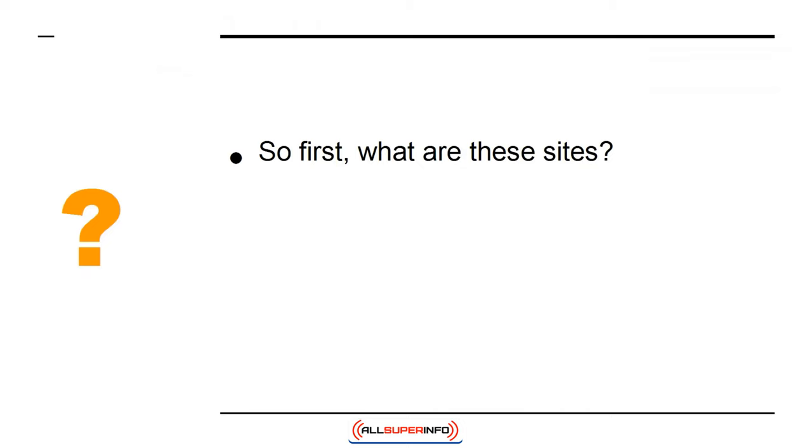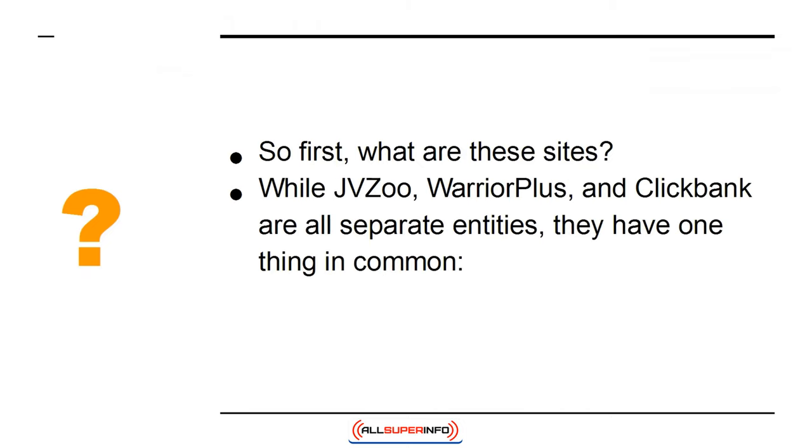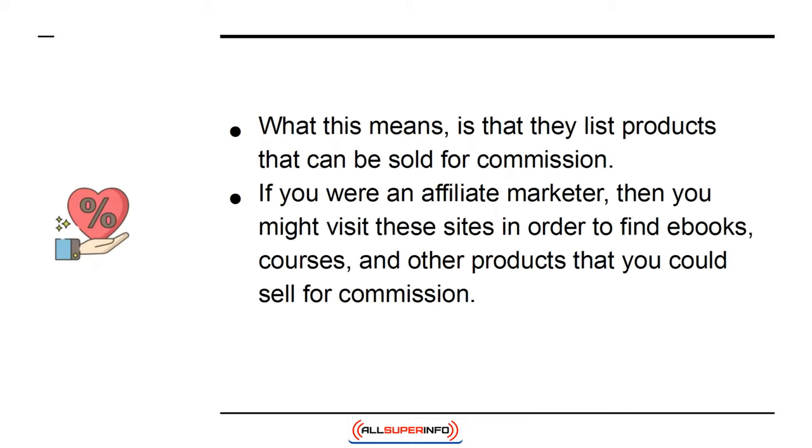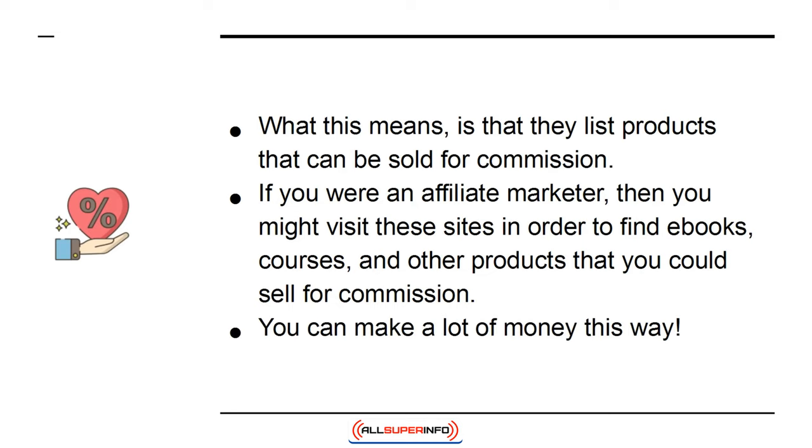So first, what are these sites? While JVZoo, Warrior Plus, and ClickBank are all separate entities, they have one thing in common — they are affiliate platforms. What this means is that they list products that can be sold for commission. If you were an affiliate marketer, then you might visit these sites in order to find e-books, courses, and other products that you could sell for commission.